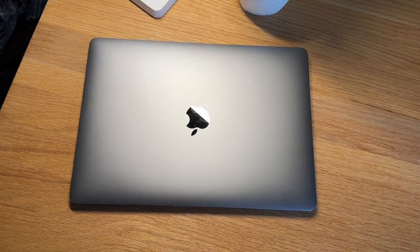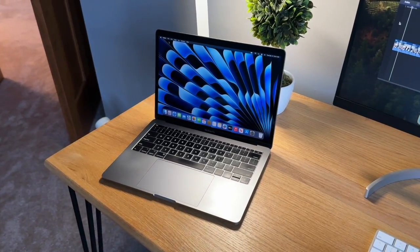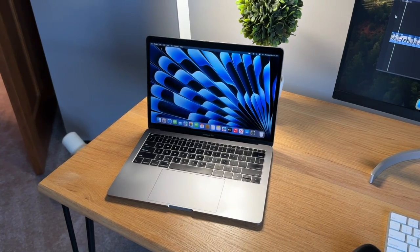The 2017 MacBook Pro is known for its high-quality display, design, and performance, but now that we're going into 2024, is it still a good laptop to buy?